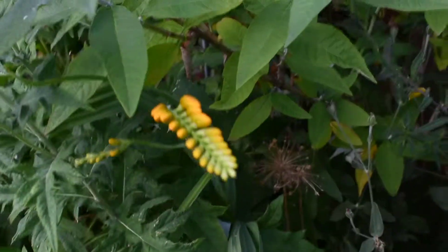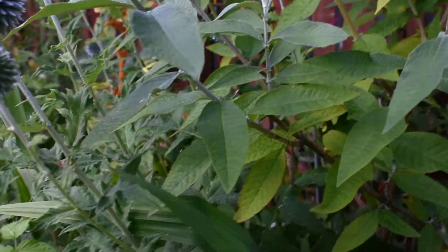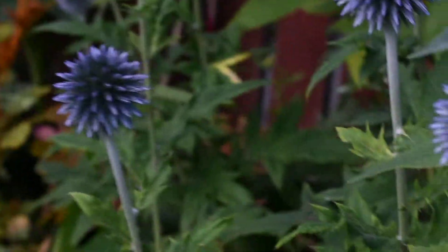Got another crocosmia here that I don't remember planting. Interesting. Echinops — it's starting to blue up, looking nice.